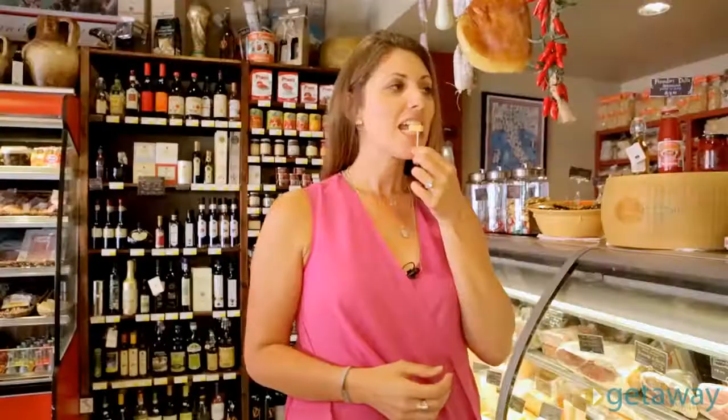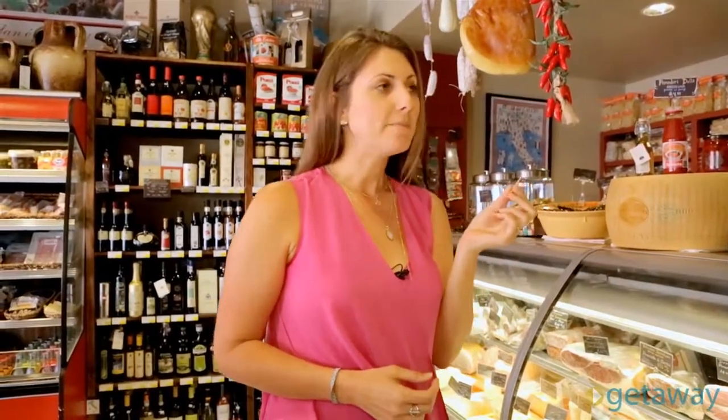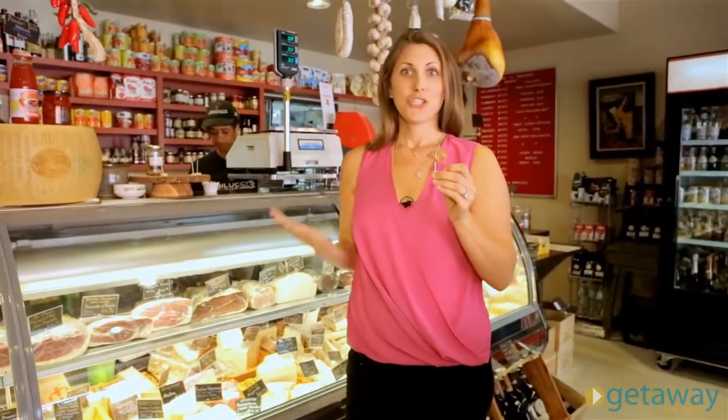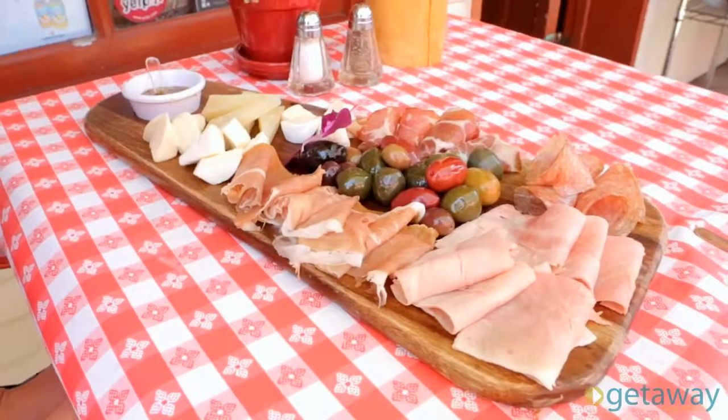Vigilucci's also has the friendliest staff, who just happen to speak fluent Italian, and love giving out samples. All this is so good, I just ordered an entire meat and cheese plate, cannot wait to try it. Delicioso!